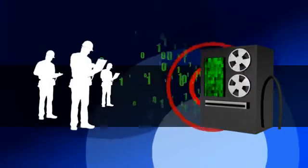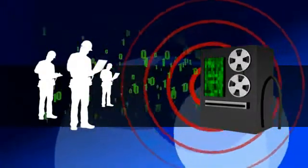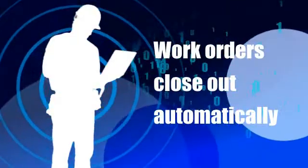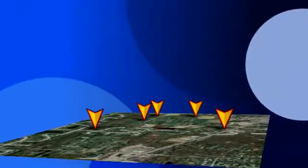Then, it automatically assigns and emails the repair work orders to the responsible techs. They upload the pre- and post-repair snapshots, the work orders close themselves out, and the push pins disappear from the map. It can't get much easier than that.